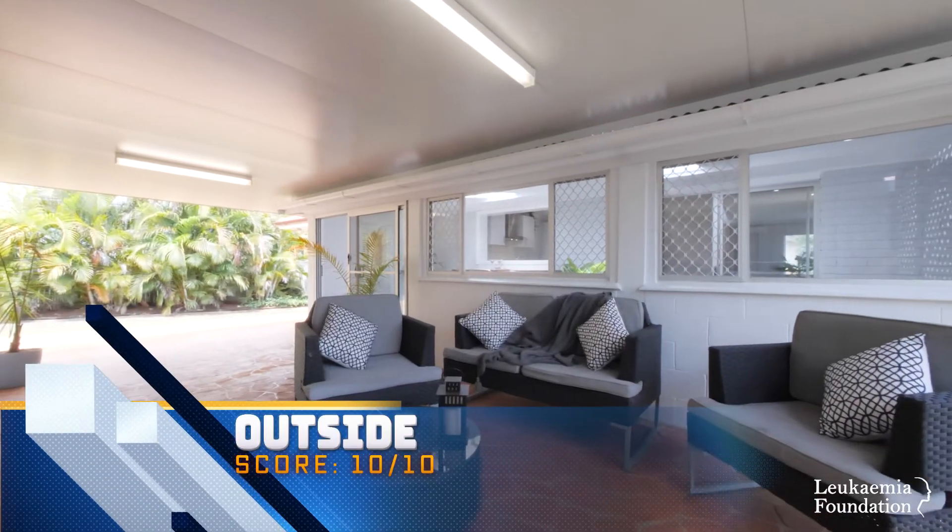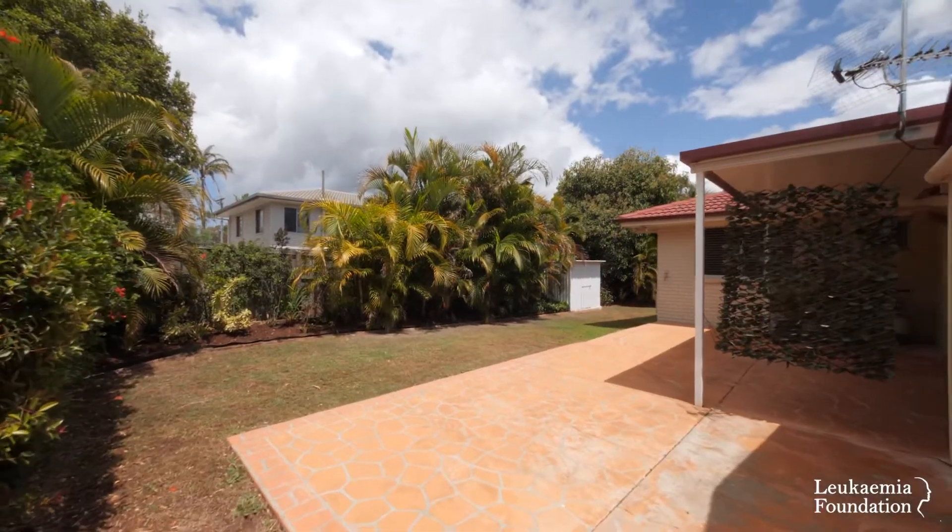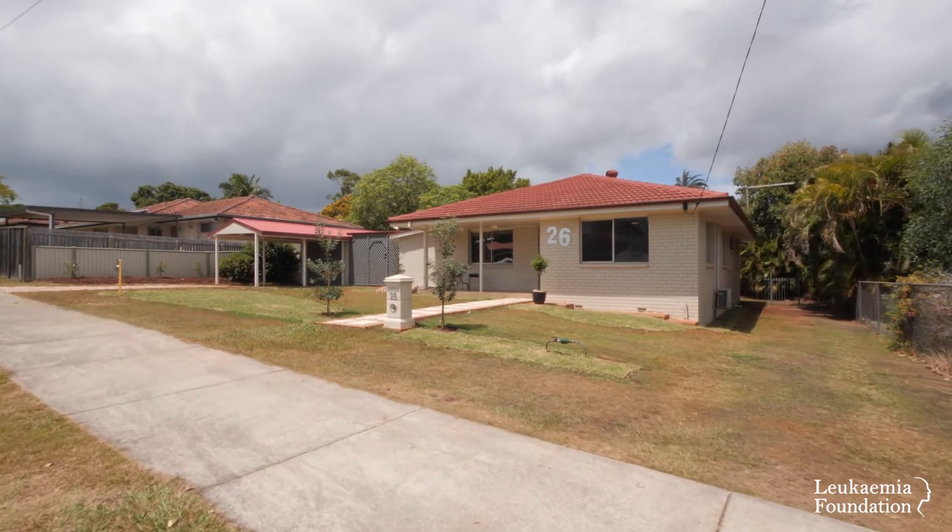Scoring a 10 out of 10 for the outside entertainment — a beautiful covered entertainment area with large site access and covered garage.